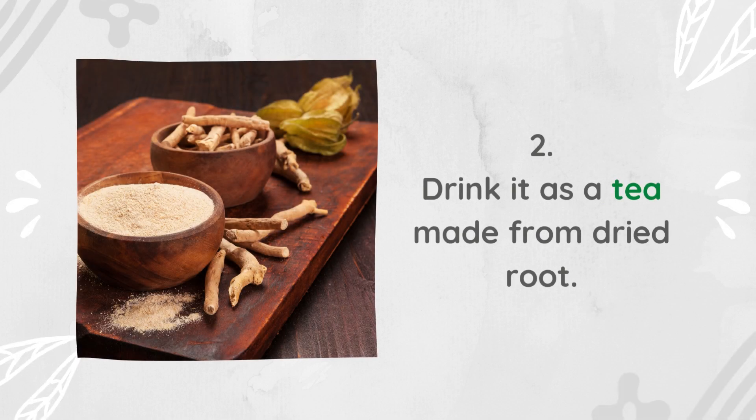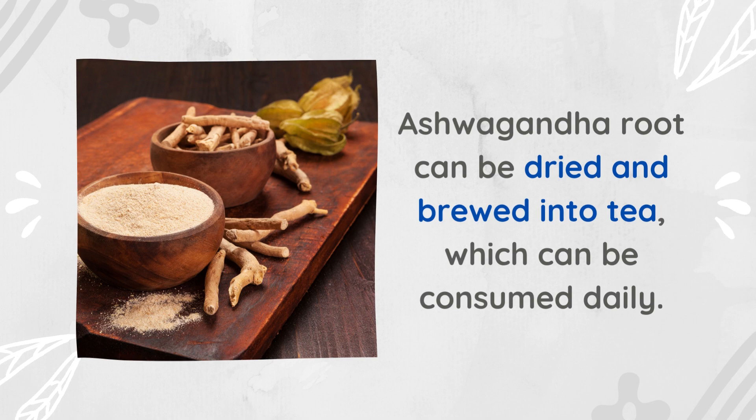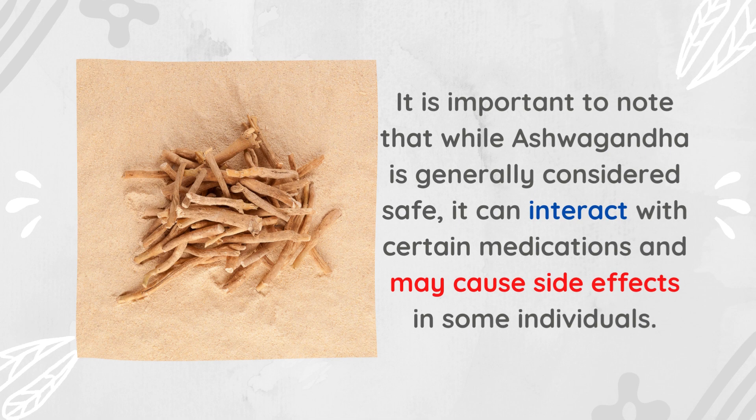Second, drink it as a tea made from dried root: ashwagandha root can be dried and brewed into tea, which can be consumed daily. It is important to note that while ashwagandha is generally considered safe, it can interact with certain medications and may cause side effects in some individuals.